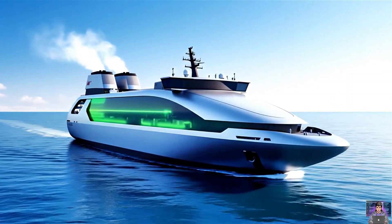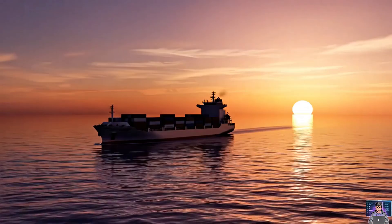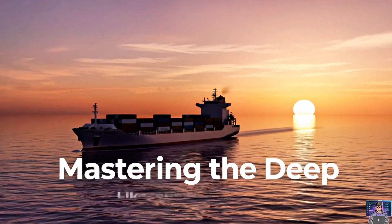Modern shipbuilding focuses on sustainability. Designs reduce emissions and minimize impact. From buoyancy to advanced engineering, ships are wonders — mastering the deep.